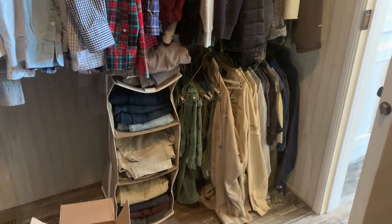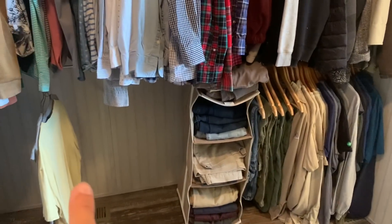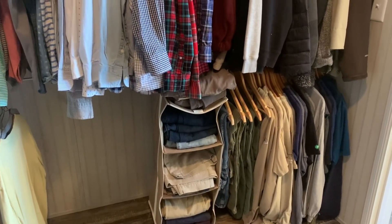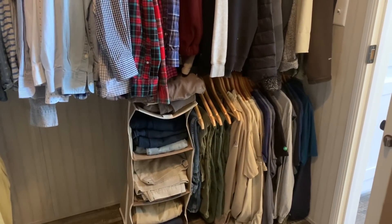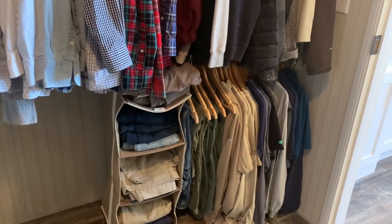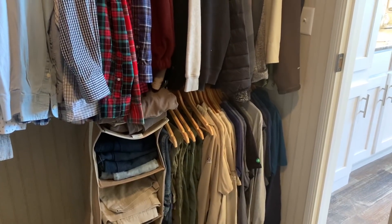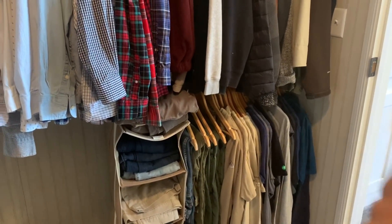I'm going to go ahead and put these wooden hangers up. See if this makes it look any better. That looks much better — just having the wooden ones. I'm going to have to order some more wooden hangers because he has some more clothes that haven't been washed yet. But that just makes me feel better — they hang so much nicer and they don't get all tangled up together.